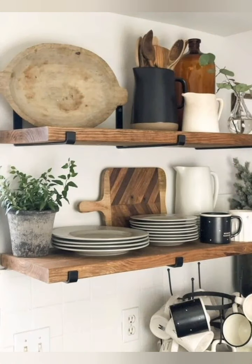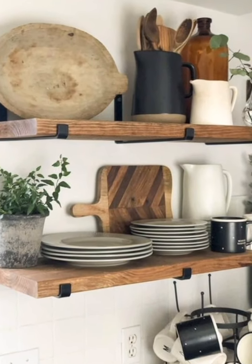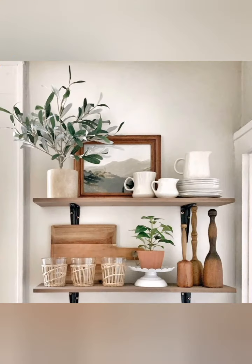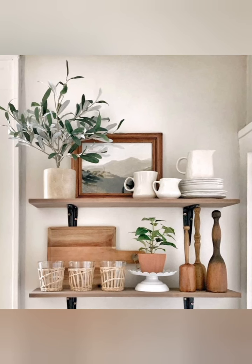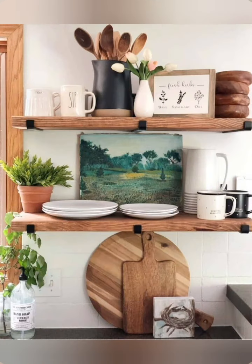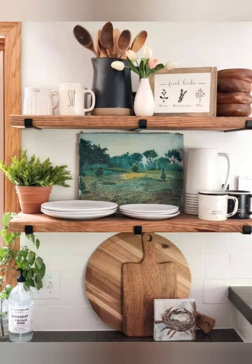Pegboards and hooks: install pegboards or hooks to hang boards, pans, and utensils. This not only saves cabinet space but also adds a farmhouse feel.